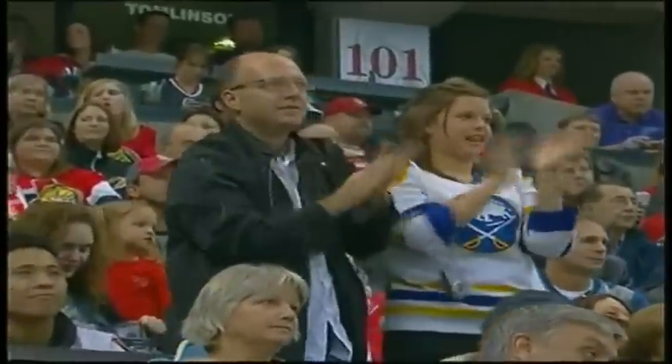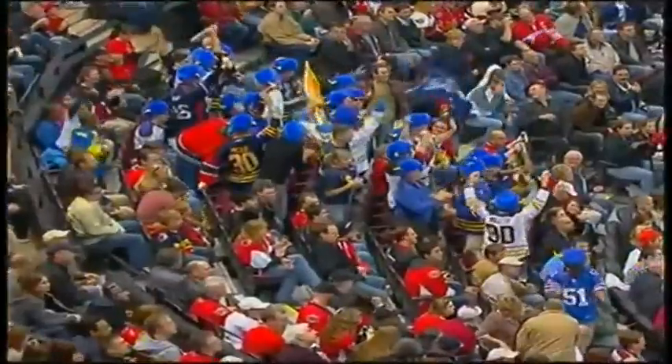Derrick Roy brought the goaltender down to the ice, tucks it in behind him — the first goal of the year for the Buffalo Sabres belongs to Derrick Roy! And it was a highlight move